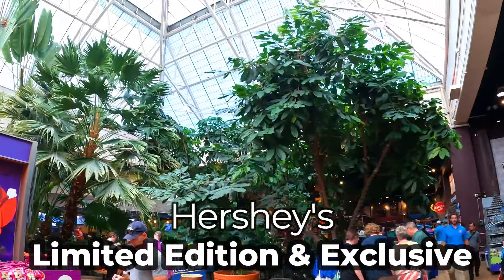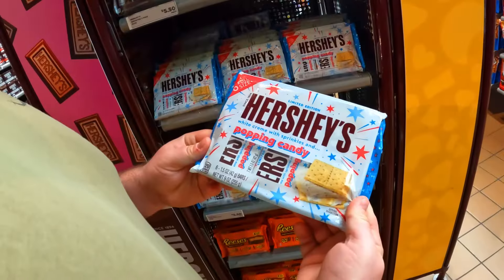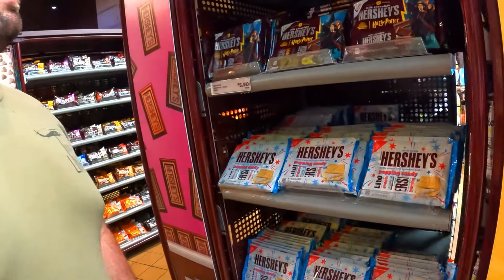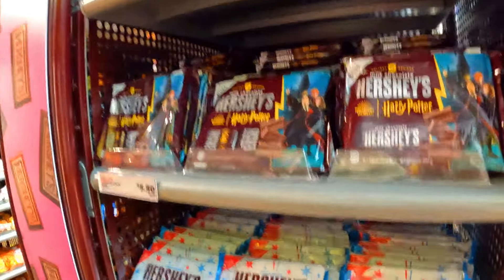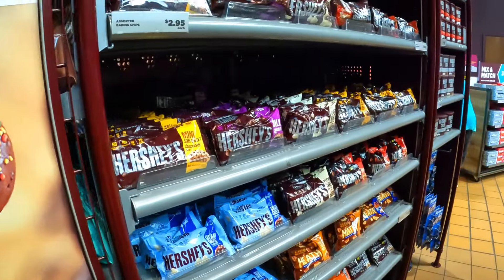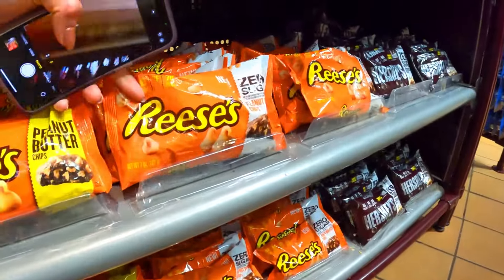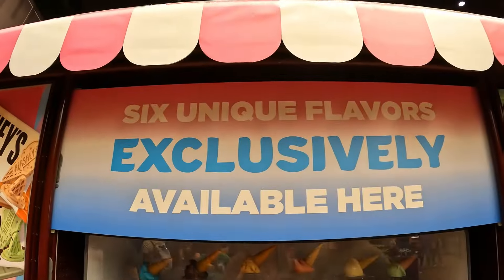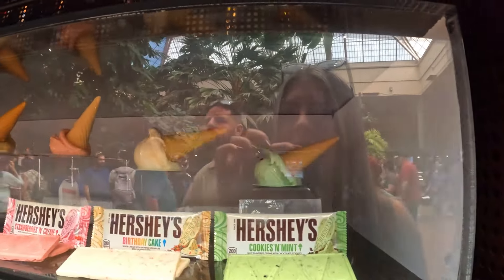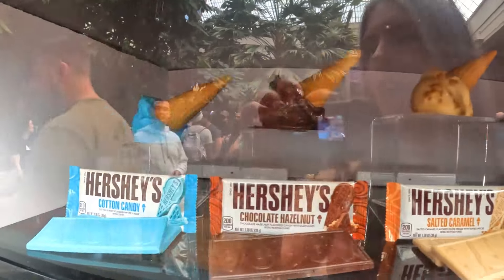They also have some limited edition candy for sale here, or Hershey's Chocolate World exclusive flavors only available here — like popping candy Hershey's and Harry Potter limited editions. You can find all kinds of cool candy as well. Look — Reese's Kisses! These are flavors only available here: cookies and mint, birthday cake, strawberries and cream, salted caramel, chocolate hazelnut, and cotton candy.